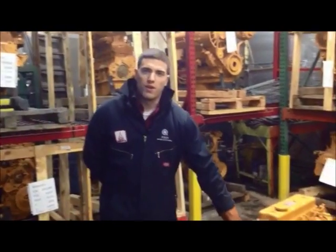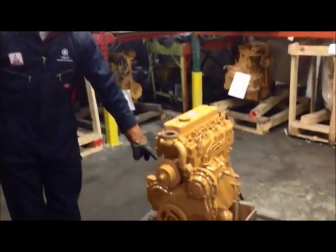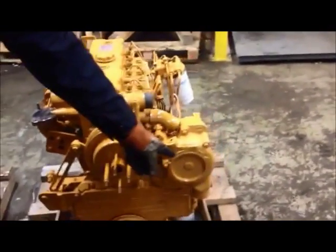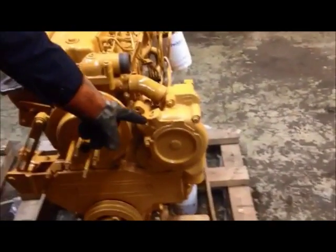First, we notice that the older 4236 has a belt driven water pump in the top center of the gear cover. If we look at the new 1000 series, we see that the water pump has moved to the right side of the gear cover and is now gear driven.